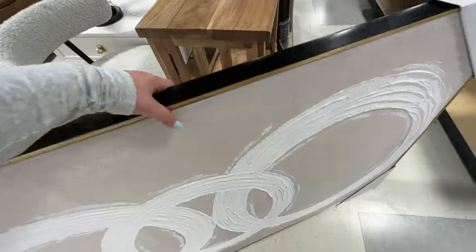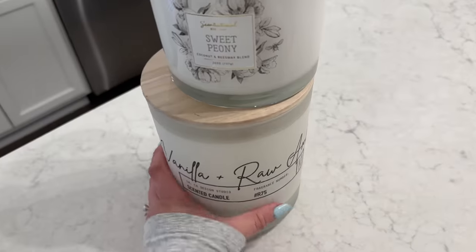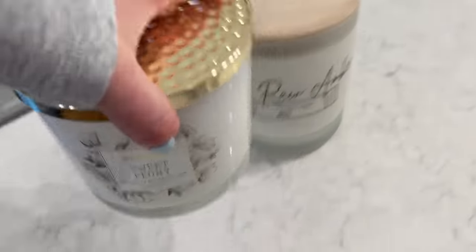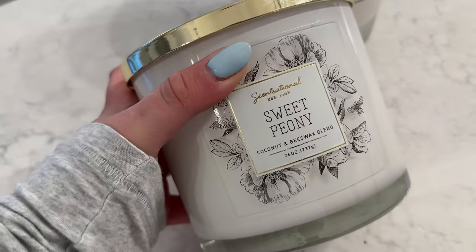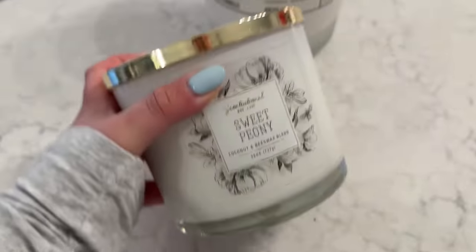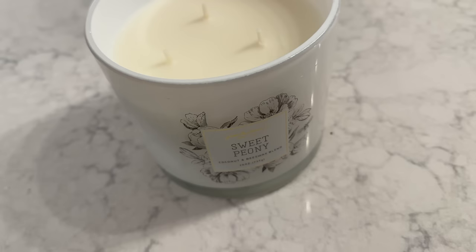Oh my gosh, we did it! I won't lie, walking to the car with this was a struggle. Back home — I also grabbed two more candles because it's about that time. You guys know I love the Sensational brand because they have coconut and beeswax. The peony smells so good — peonies are my favorite flowers. Such a good smell.